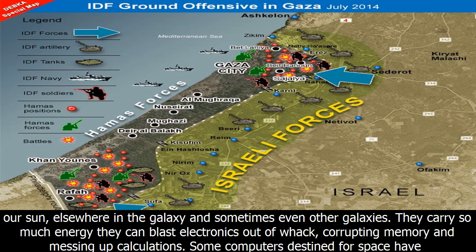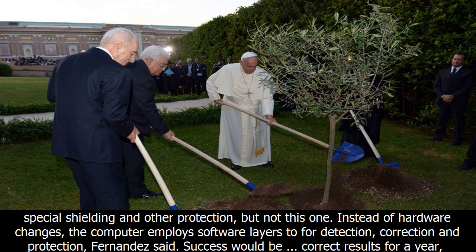The Earth's magnetic field protects the planet's surface from electrically charged particles — protons and other particles that stream in from our Sun, elsewhere in the galaxy, and sometimes even other galaxies. They carry so much energy they can blast electronics out of whack, corrupting memory and messing up calculations.